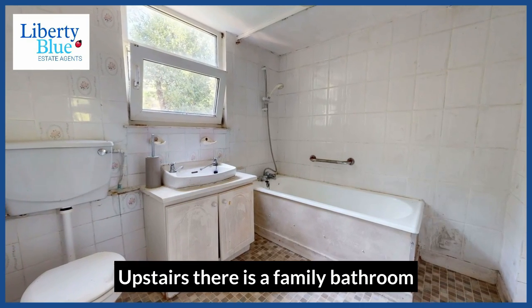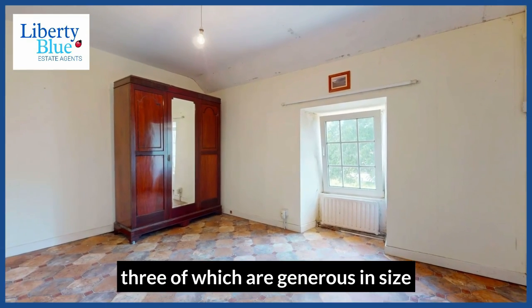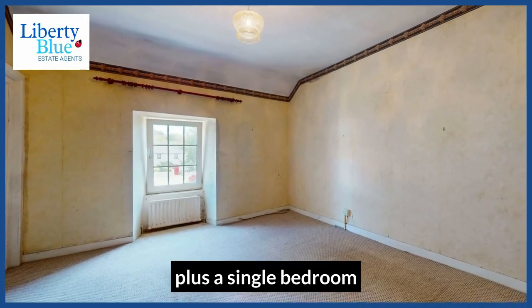Upstairs there is a family bathroom and four bedrooms, three of which are generous in size, plus a single bedroom.